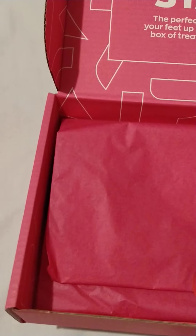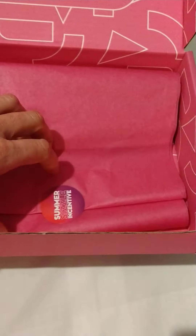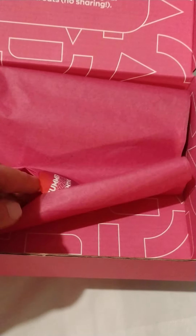It's got pink tissue paper, which I love. I do love pink. I wouldn't say I'm crazy about pink, but having said that, I'm not going to complain because it looks very attractive.